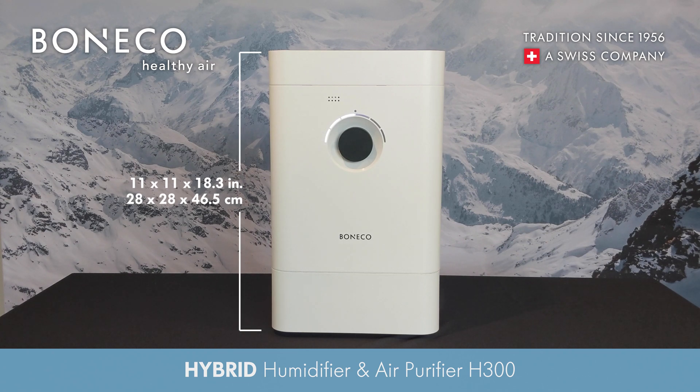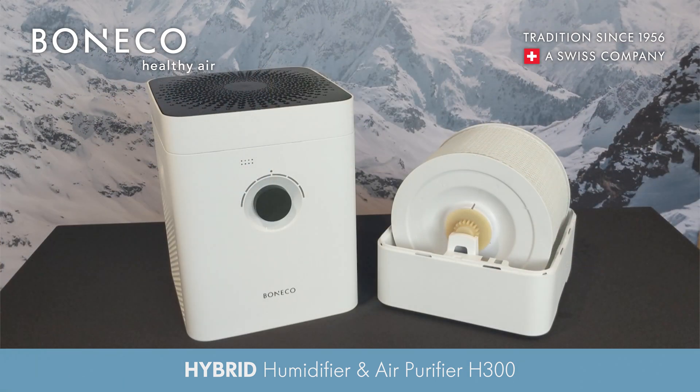You'll also love the sleek and compact design that's suitable for any home. For easy cleaning, place the water basin and drum in your dishwasher and the mats in your laundry.